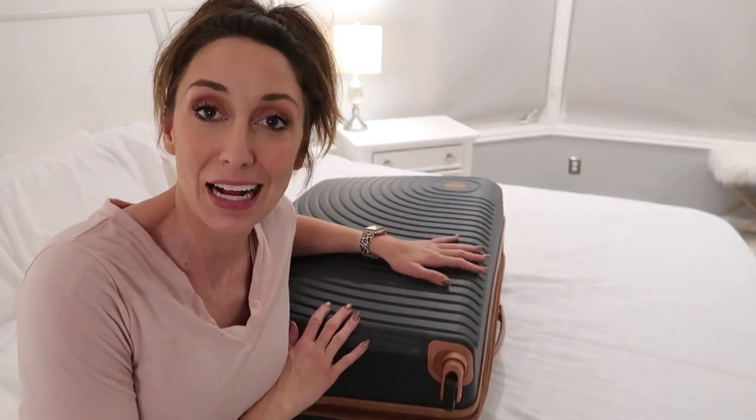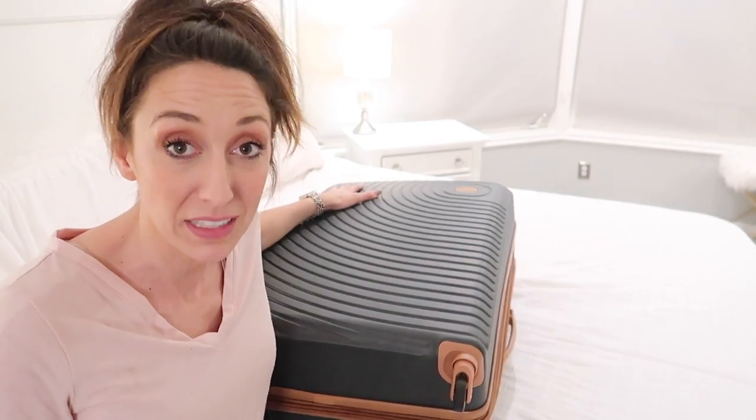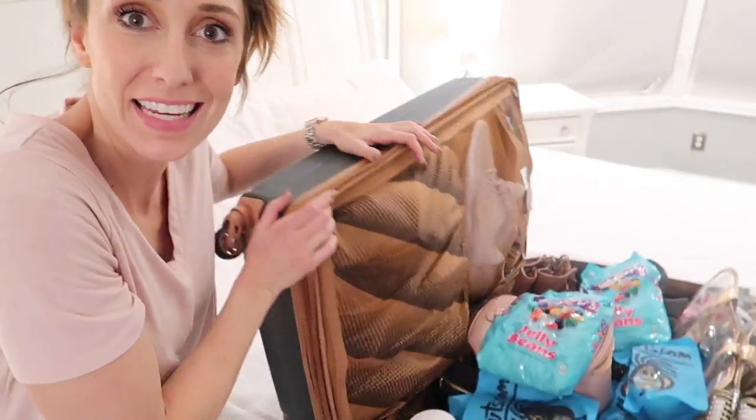First things first, let's talk about the suitcase. I hate to say it, but it's really nothing fancy. We got it from Walmart and I've been really happy with it. It's been nice and durable. I will find this and link it below, but I think it's pretty cute. She's been pretty good to me so far. Everything I need to survive for two weeks is in this suitcase. Let's look inside, shall we?